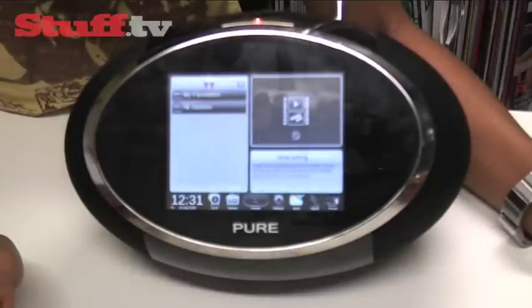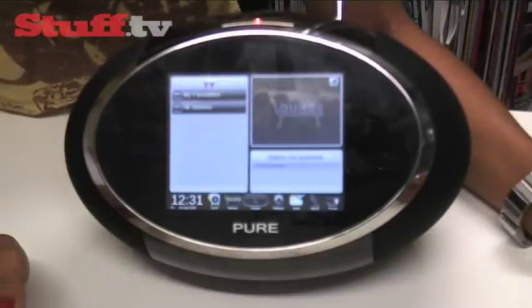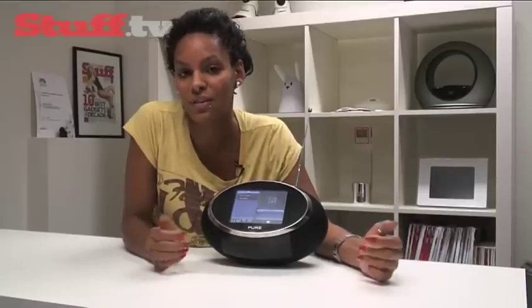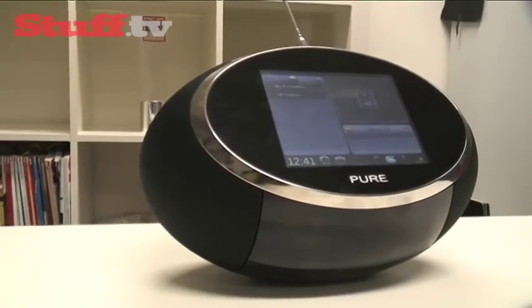If you head on over to Pure's lounge service, you can also listen to one of 12,000 internet radio stations and podcasts. There's no ethernet port, but Pure tells us that this service will be available in the form of a USB adapter.